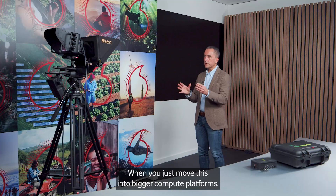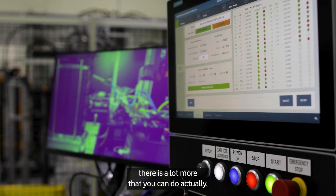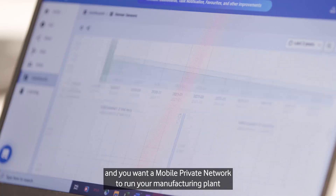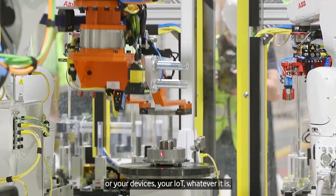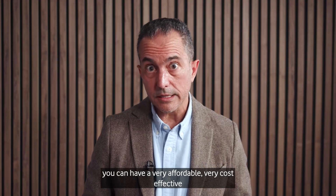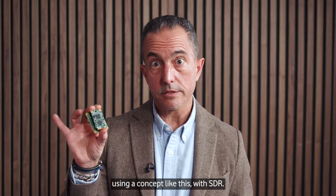When you move this onto bigger compute platforms, there is a lot more you can do. If you have a campus and you're an enterprise wanting a mobile private network to run your manufacturing plant, IoT devices, or whatever it may be, you can have a very affordable, cost-effective deployment of a mobile private network using a concept like this with SDR.